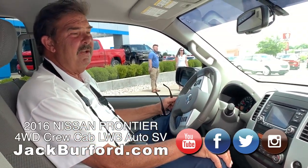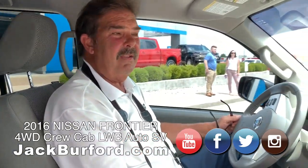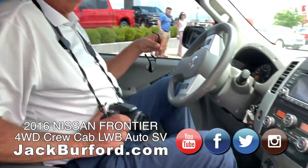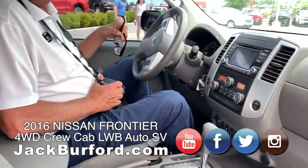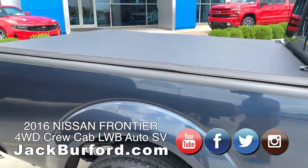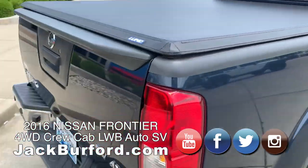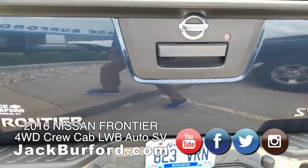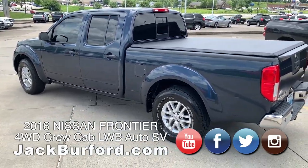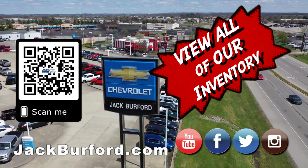The thermometer says it's 95 degrees out here — bring on summer! Thanks Greg, thanks Randy. Nice truck. Check out all our inventory at jackburford.com.